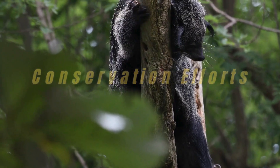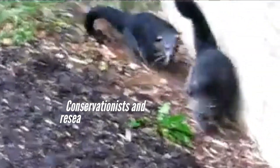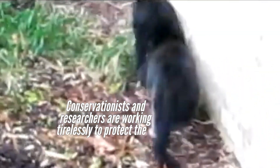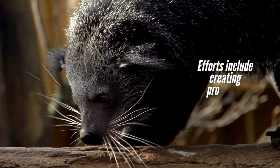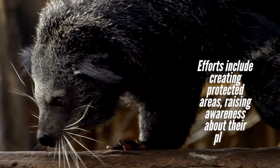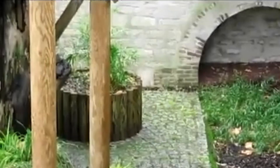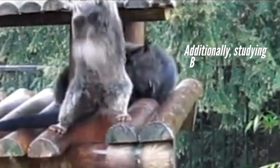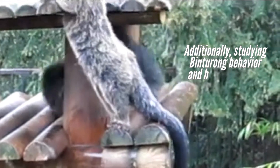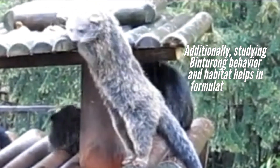Conservation Efforts. Conservationists and researchers are working tirelessly to protect these fascinating animals. Efforts include creating protected areas, raising awareness about their plight, and implementing measures to combat illegal wildlife trafficking. Additionally, studying Binturong behavior and habitat helps in formulating better conservation strategies.